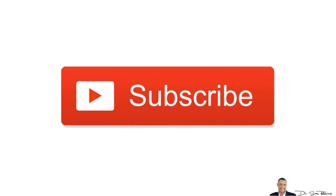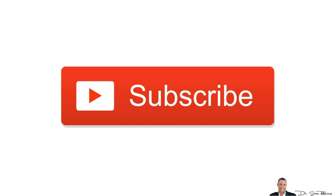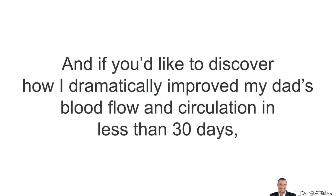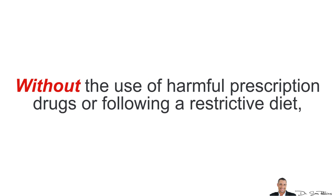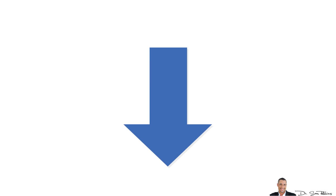So there you have it for today. I hope this video was helpful and gave you more clarity. If you'd like more information about this topic, please subscribe to this YouTube channel because I'll be making more highly researched videos aimed at keeping your entire body and mind healthy so you can look and feel young. If you'd like to discover how I dramatically improved my dad's blood flow and circulation in less than 30 days, without the use of harmful prescription drugs or following a restrictive diet, please visit the link under this video in the description area for additional information and helpful tips. As always, thanks for listening and have a happy and healthy day!